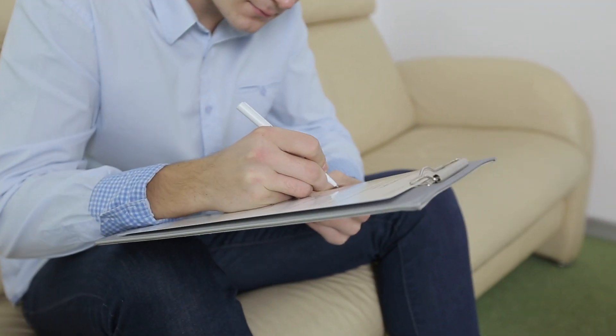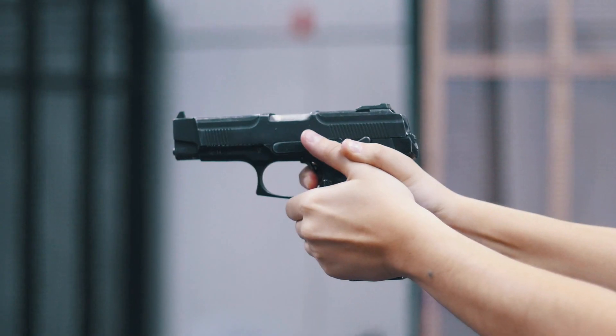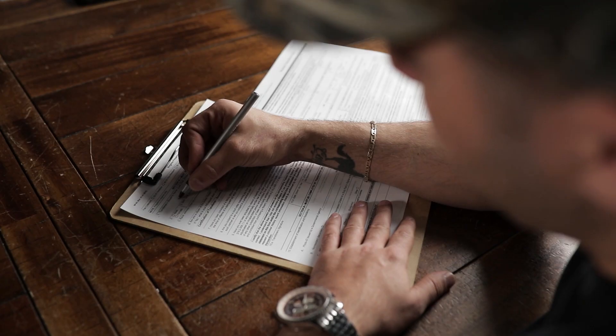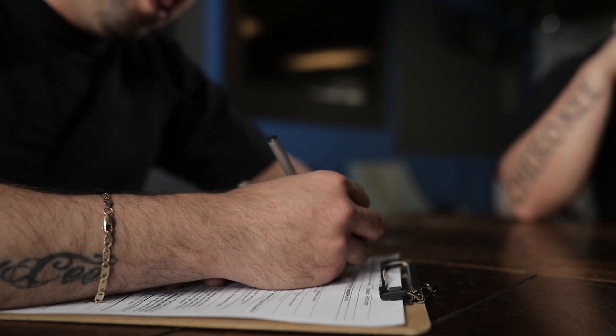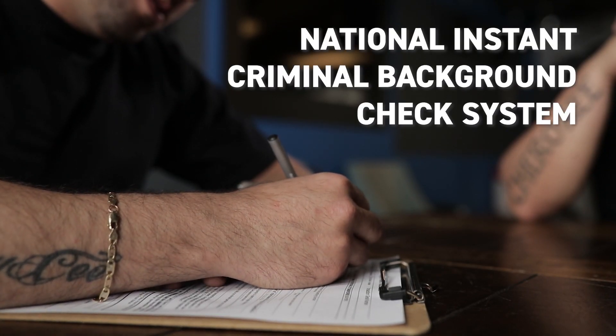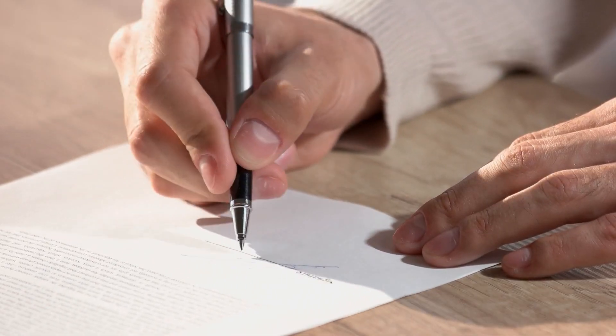The next form is the state form SP-65 Virginia Firearms Transaction Record, which will be filled out and used to confirm your status as a citizen and your qualification to own a firearm at the state level. It also supports the process of performing your criminal background check via the National Instant Criminal Background Check System, or NICS, which is required at the time of purchase for any firearm in the state of Virginia.